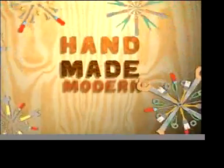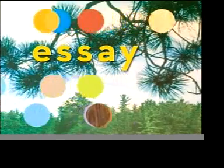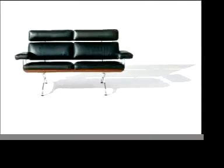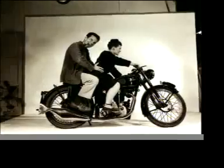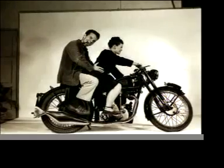Welcome back to Handmade Modern. Among the great characters of mid-century design are Charles and Ray Eames, a motorcycle-riding, pipe-smoking husband and wife team who have influenced every generation of designers that have followed them.